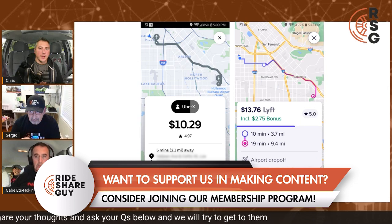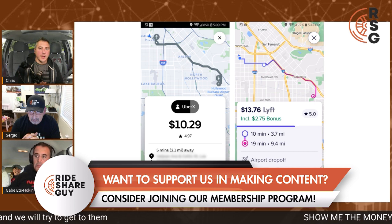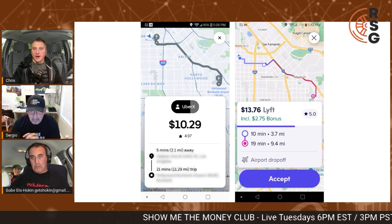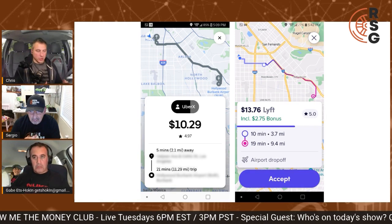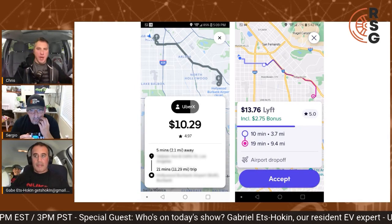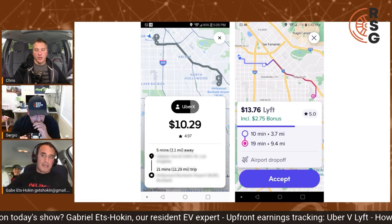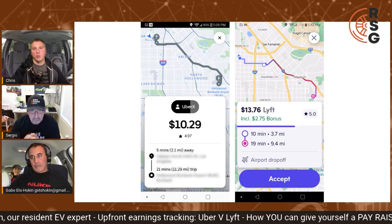Personally, I like Lyft's look better, but I like Uber's info a lot more because it gives you that street-level pickup and drop-off so you don't have to look at the map if you don't want to. So I like the layout of Lyft better, but I prefer the information that Uber provides.